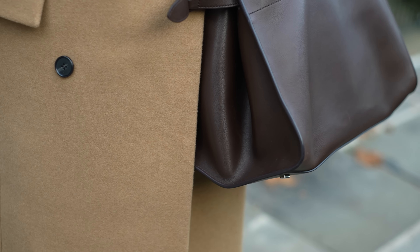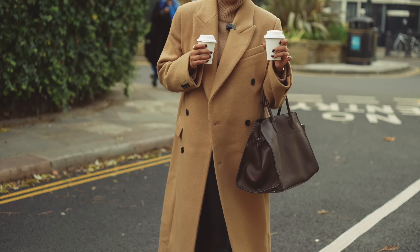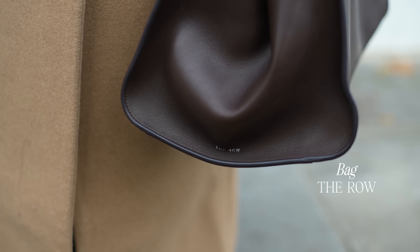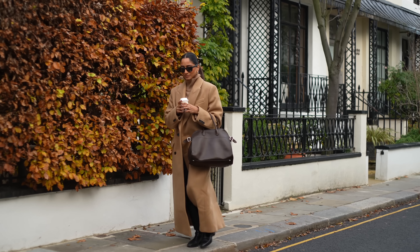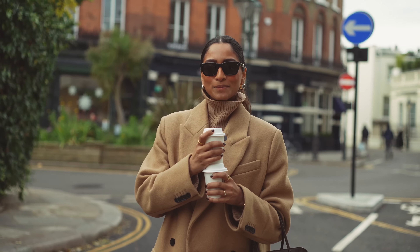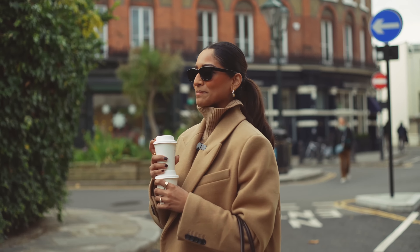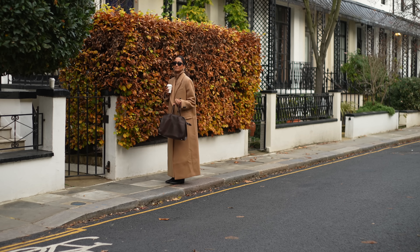My bag of choice — and it has been my choice of bag for pretty much every single day since I got it — it's the Row Margo bag. I have this in the 15 and I just think it's the perfect size. Sunnies are my favorite go-to from Celine, and I've just done my hair in a very simple sleek back pony today. And this is the look.